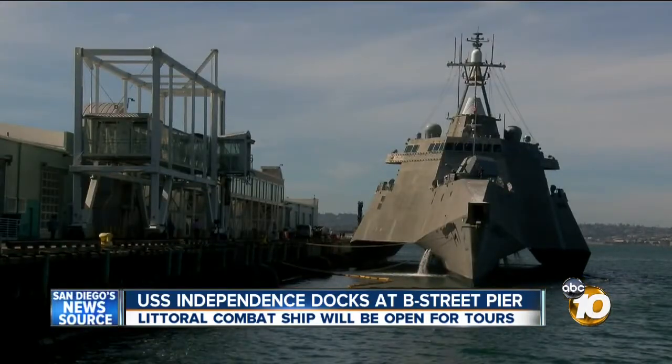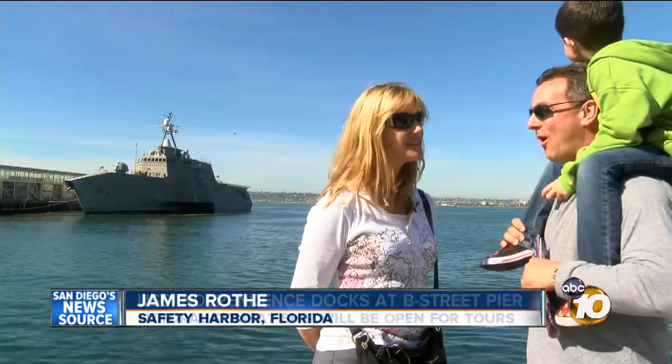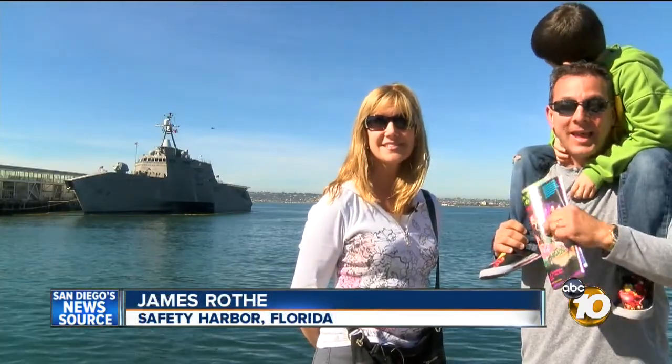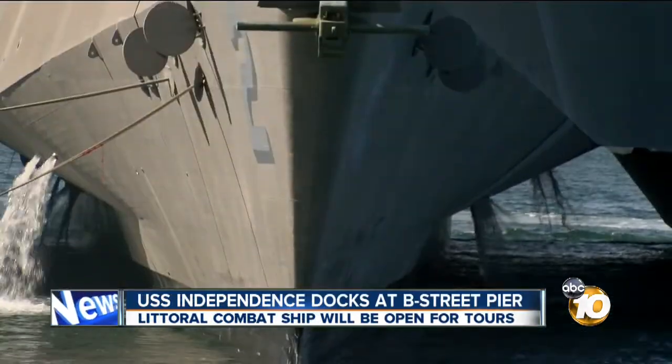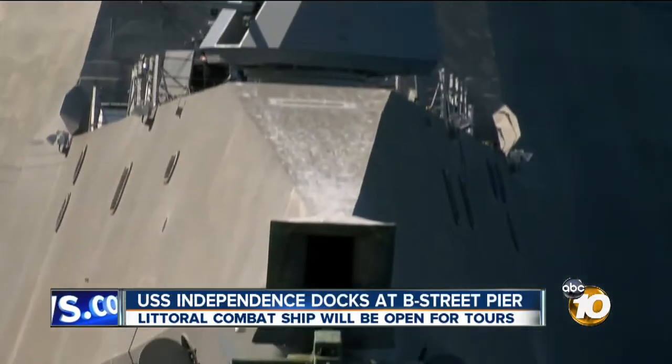It looks like a spaceship docked on the San Diego Bay. We were in awe when we saw that thing. It looks like it came out of a James Bond movie. It's the USS Independence, a littoral combat ship with a new concept for the U.S. Navy.